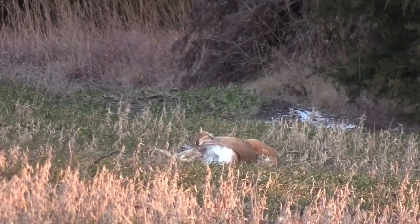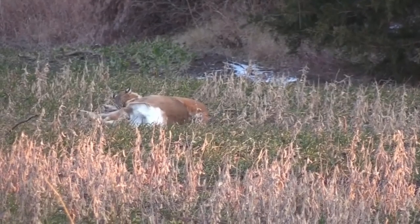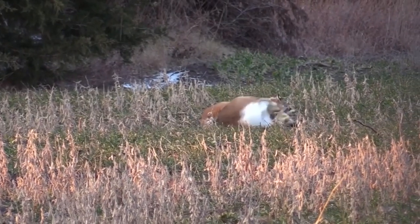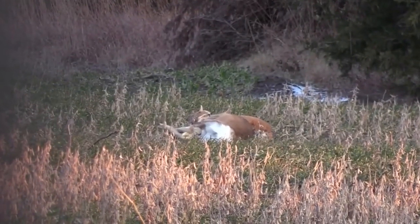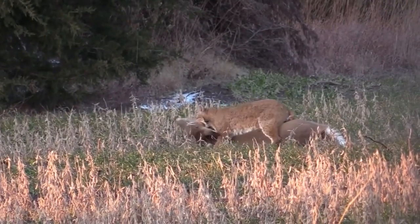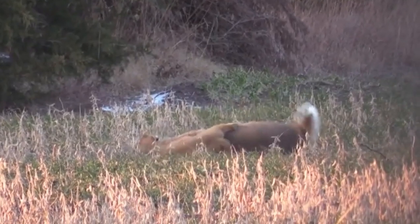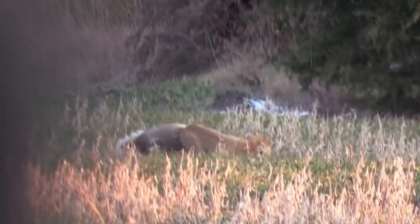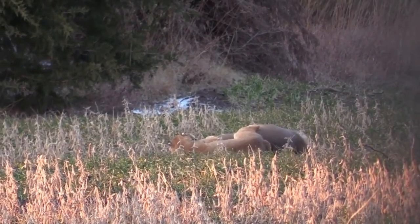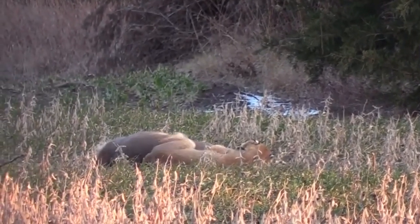A bobcat's diet consists primarily of rabbits and hares, but when prey is scarce or difficult to capture, adult male or large adult female bobcats will attack bedded, weak, or injured adult deer. Bobcats frequently hide prey that is too large to eat in one feeding — such as deer — and return to feed on it for an extended period. They cover their prey with leaves, bark, twigs, soil, snow, or whatever else is available. Bobcats bite away the hair to avoid eating it when feeding on a deer, and this discarded hair is frequently mixed with the debris that the cat drags over the kill to cover it.